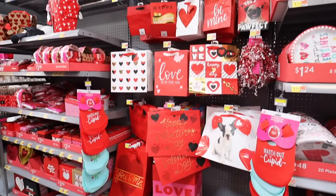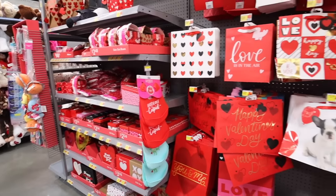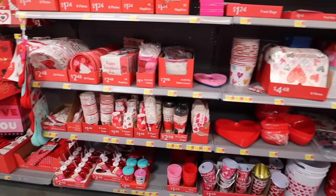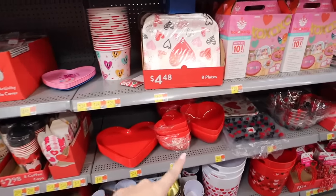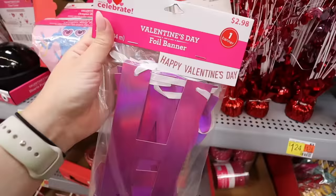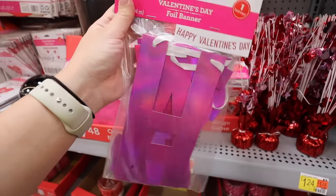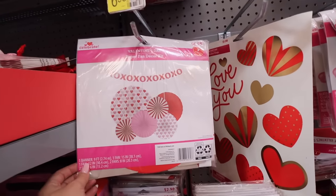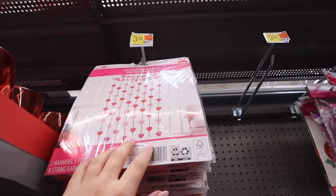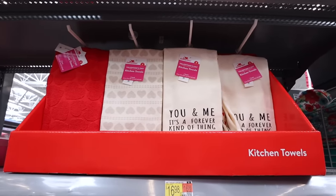For gifting, the seasonal section has tons of bags, boxes, and paper shreds with many different themes. There are party supplies — napkins, plates, plastic platters, heart bowls and dishes. They also have a foil 'Happy Valentine's Day' banner for $2.98 in a fun pinky-purple color, decor sets from $3.98 to $6.98, and heart streamers. Everything is super affordable.